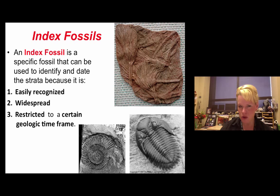An index fossil must meet three requirements: one, it must be easily recognizable; two, it must be widespread, found in many rock layers; and three — most importantly — it must be restricted to a very narrow window of geologic time. Rarely does a fossil meet all three requirements. Crinoids are a good example: restricted to a narrow window of time, widespread, and easily recognizable. Ammonites and trilobites are also great examples of index fossils for their respective time periods.